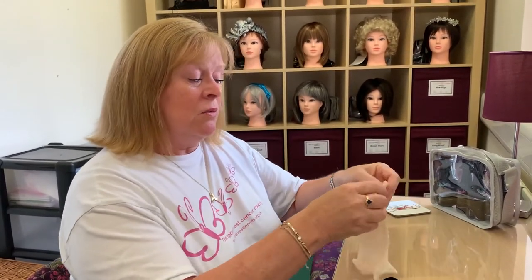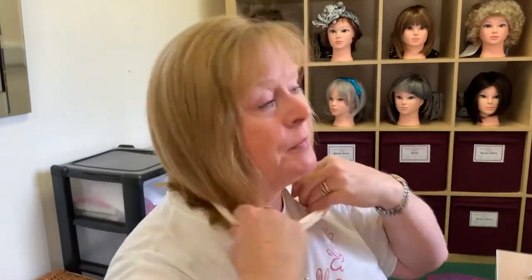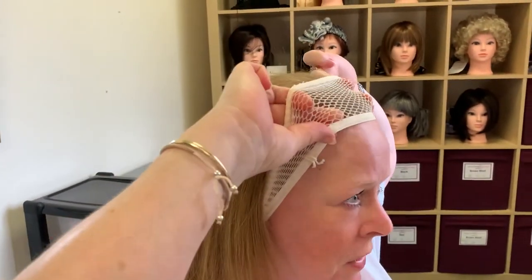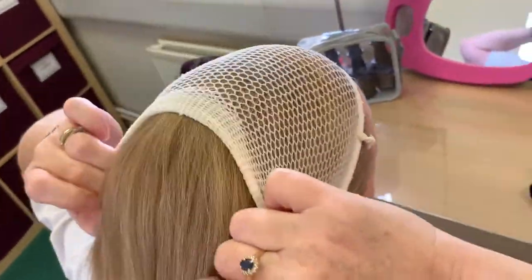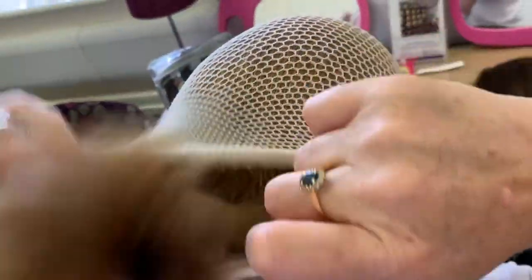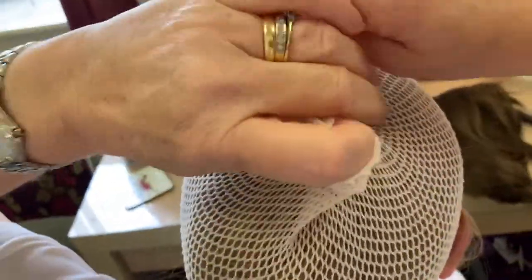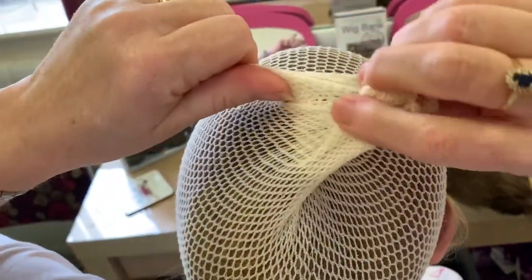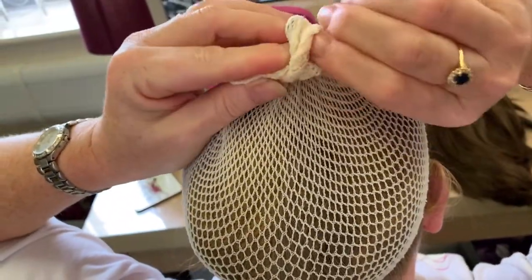I'm going to use this one, so I'll just pop it over my head, scoop out my hair, bring it over the top scooping all my hair up as I go, behind the ears, scoop the hair in, and then just tie a little knot on the top just to keep it in place.